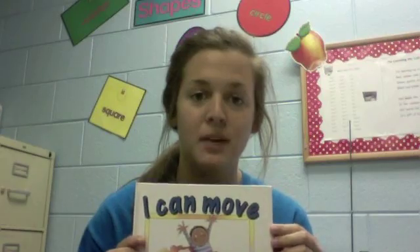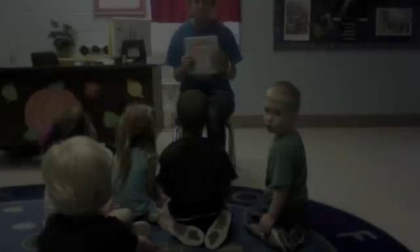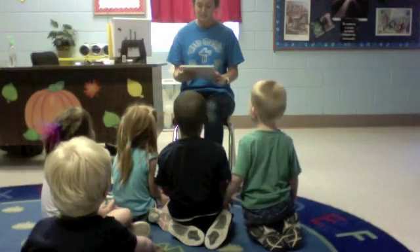Hey, my name is Courtney Holyfield. I'm a student in MED 310 at the University of South Alabama. Today, I'll be reading the story I Can Move to a group of my K-3 kids at West Mobile Baptist Child Development Center. Okay, I'm going to read I Can Move.